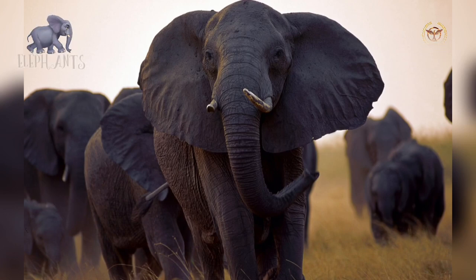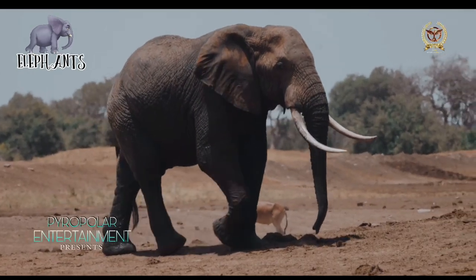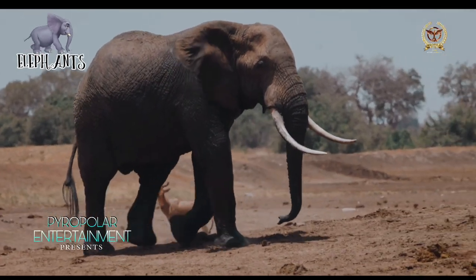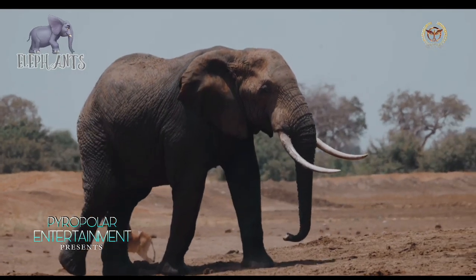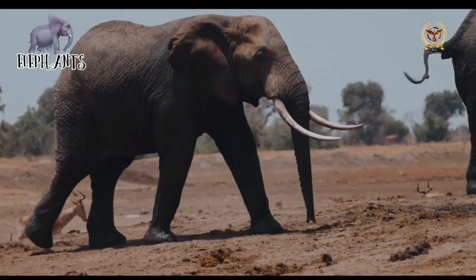Elephants are the largest living land animals. Three living species are currently recognized: the African bush elephant, the African forest elephant, and the Asian elephant. Only those of the family Elephantidae and order Proboscidea survive.